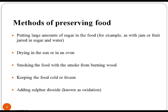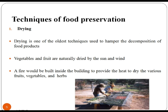Putting a large amount of sugar in the food, for example, as with jam or fruit jar in sugar and water. Drying in the sun or in an oven. Smoking the food with the smoke from burning wood. Keeping the food cold or frozen. Now, let us study what are the techniques of food preservation.